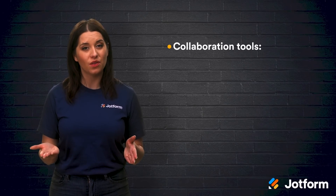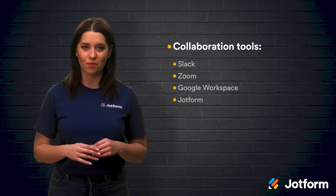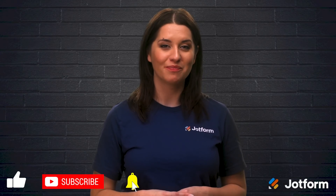While there are many great collaboration tools out there, the most popular ones that we recommend are Slack, Zoom, Google Workspace, JotForm, Trello, Asana, and Basecamp. Thanks for watching. Again, I'm Alex from JotForm, signing off.